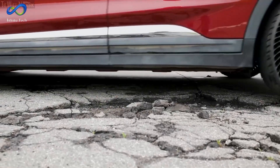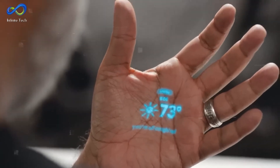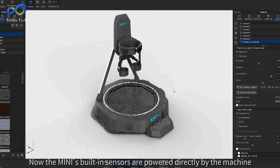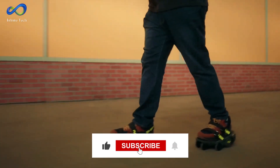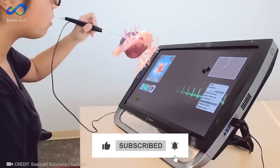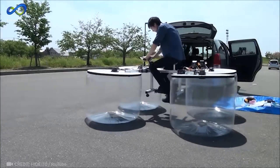Well, that's it for today. Thank you for exploring cutting-edge innovations with us. What are your thoughts on these groundbreaking technologies? Share your insights below. Remember to like and subscribe for more updates on pioneering advancements. Stay tuned for our next exploration into the world of innovation. Thanks for joining us and see you soon.